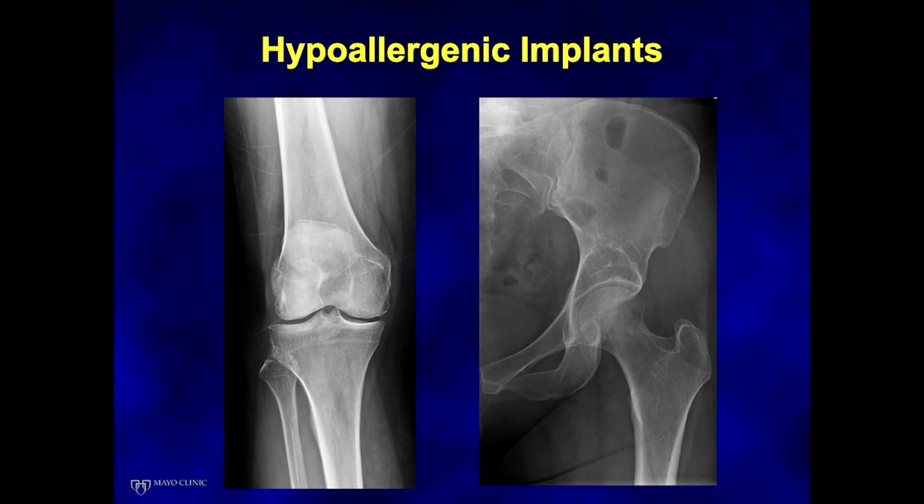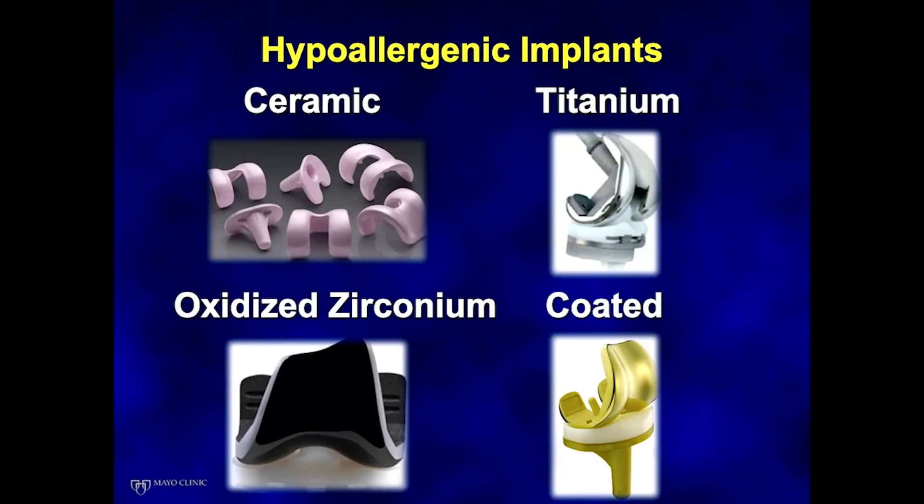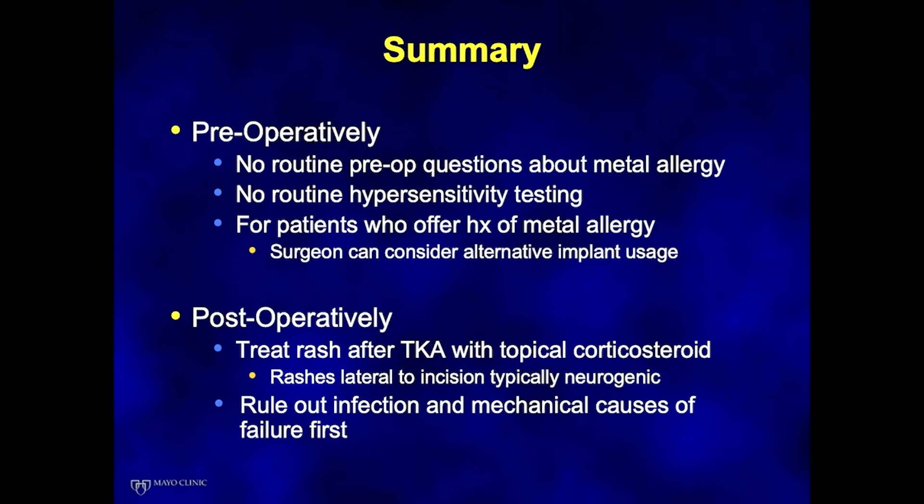There are some hypoallergenic implants on the market, specifically ceramic, titanium, oxidized zirconium, and coated implants. I would be concerned about titanium as a bearing surface given its wear characteristics.